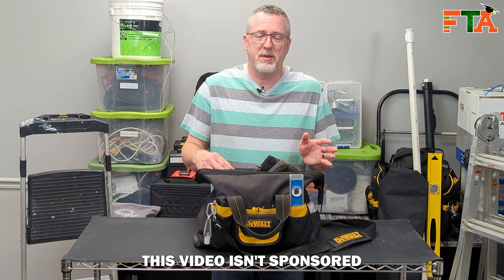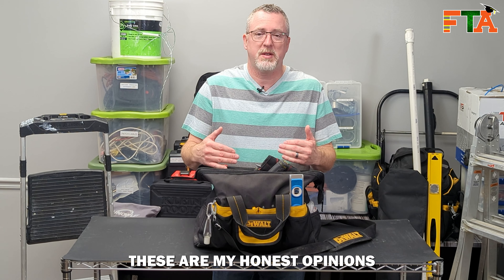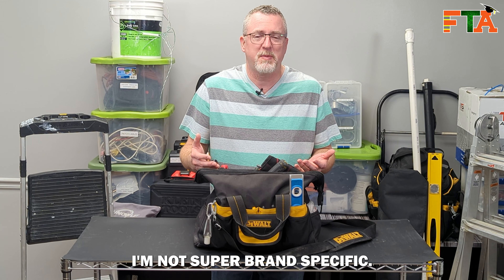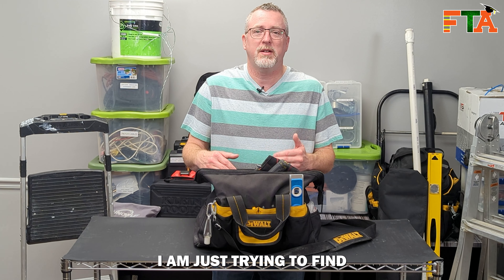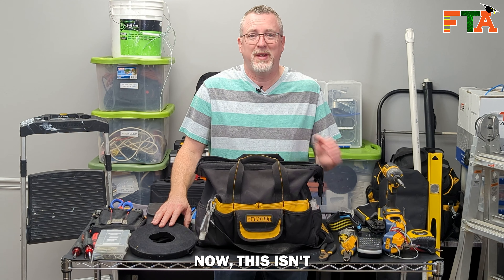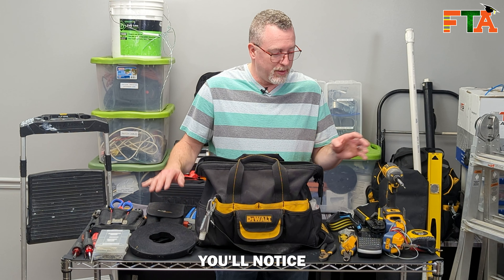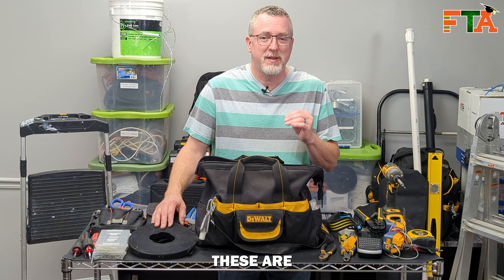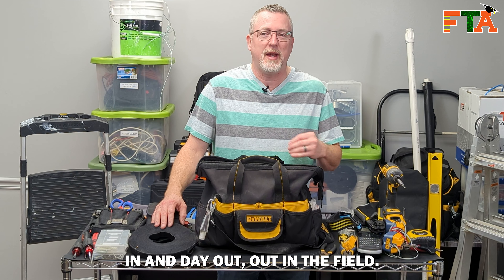This video isn't sponsored by anyone. These are my honest opinions based on the experiences that I've had personally. I'm not super brand specific — I am just trying to find the highest quality, most practical tool for the job. Now this isn't some unboxing video. You'll notice that all of these tools are well used. So this is the real deal — these are things that I actually use day in and day out in the field.